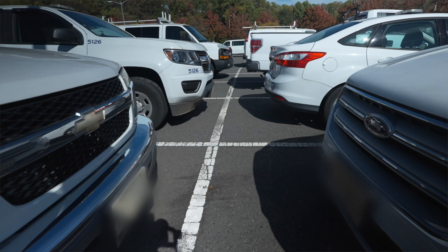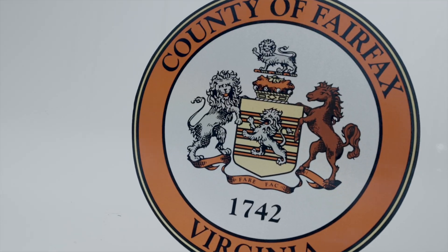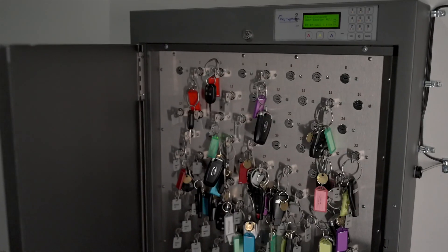Fairfax County has 500 vehicles in the system and over 1,300 users registered. We chose Fleet Commander because the product was seamless — we liked the screens that were available, and the key management option with the kiosk seemed to fit all of our needs the best.